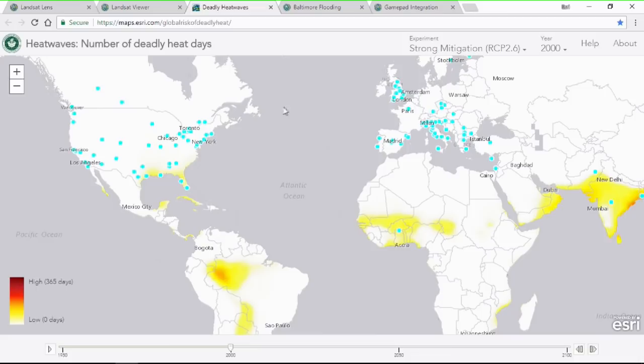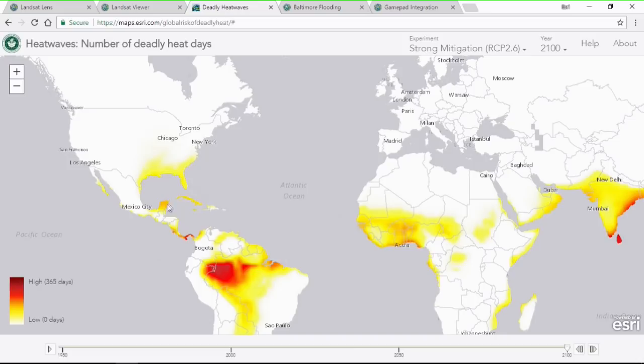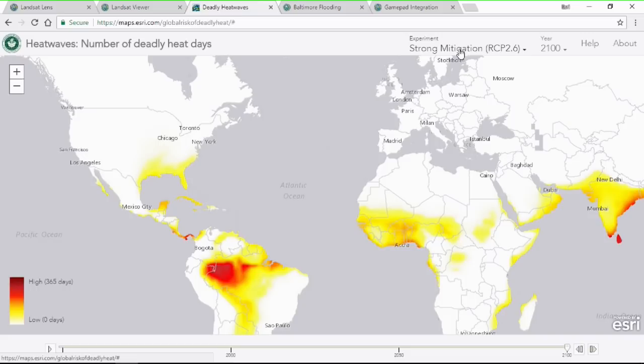This is a map of deadly heat waves that may occur in the future. If I set the map date to 2100, these are areas that may experience deadly heat waves — that's excessive mortality due to high heat and high humidity. Picking Florida, in the year 2100 there will be approximately 80 days that could experience deadly heat waves. This data comes from research by Dr. Moray at the University of Hawaii, based on a climate model assuming a substantial decrease in carbon greenhouse gases. Without that decrease, it would be significantly worse.